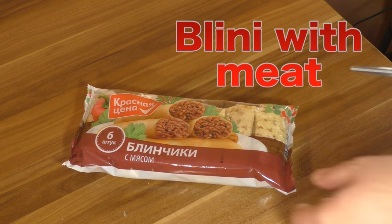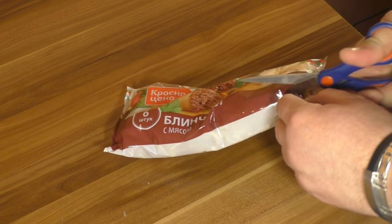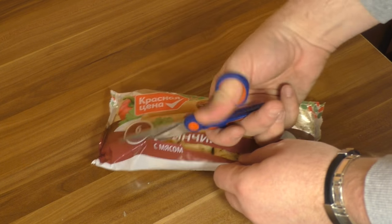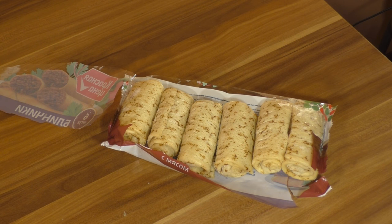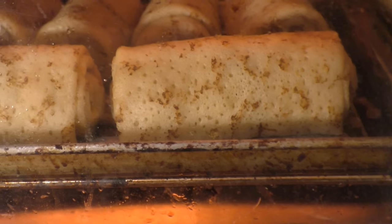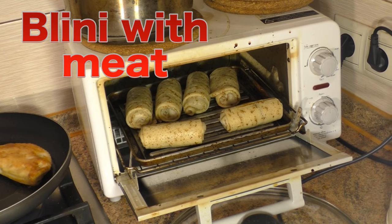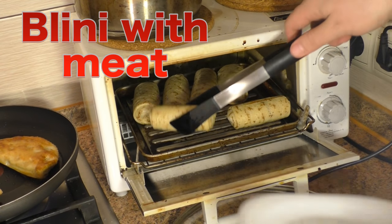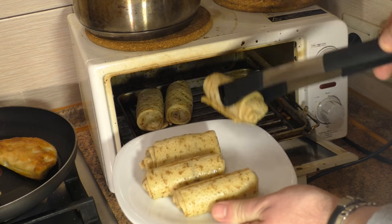Actually, it's pancakes. In Russia, pancakes are called blini. Usually when you live in the West, pancakes are served with something sweet, like jam, jelly, or honey. In Russia, blini are usually served with meat, with caviar, with something not sweet — though we do have sweet blini as well. But in the shops you can find a lot of blinis with meat, and that's a big difference between our cultures. Here I use factory-made blinis, not homemade. I just need to warm them up in the oven and they are ready to go.